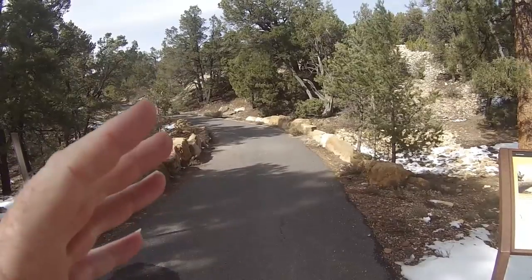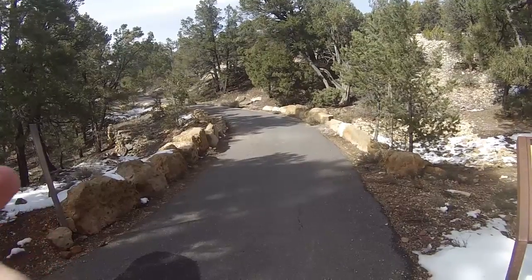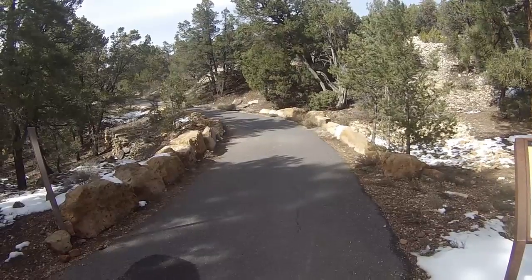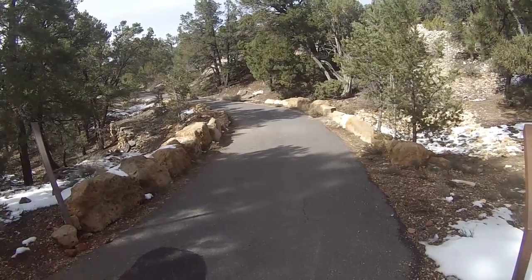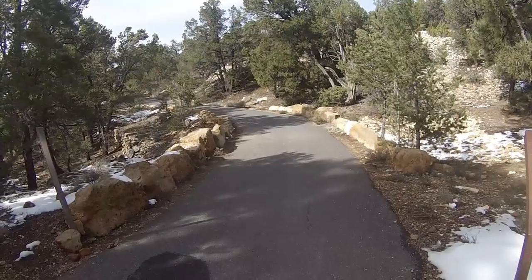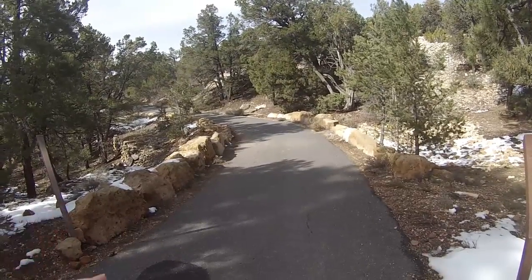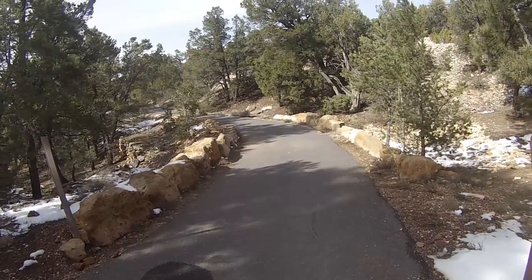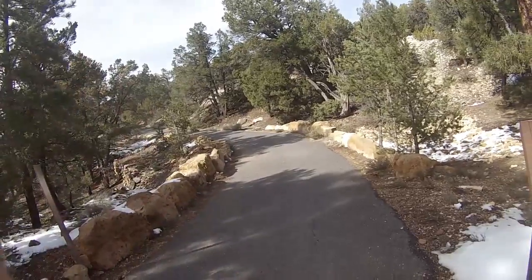This little section of trail I'm on right now was part of the original Hermit Road, constructed from 1911 to 1913. It was made for horse and buggies and cost a quarter of a million dollars, which was unheard of for that short a road. In 1919, the Grand Canyon became a national park and this road opened for cars — it was quickly overwhelmed. They repaved and widened it in the 20s, and that still wasn't enough, so they did major reconstruction during the Depression, 1934 to 1935, and eliminated this particular section of road.